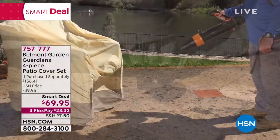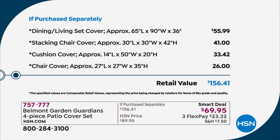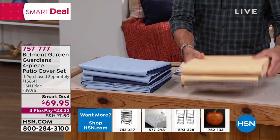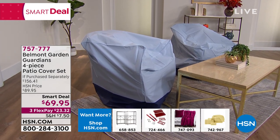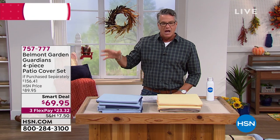Today's Smart Deal price is $69.95. Tonight at midnight the price goes up to $89. Online you'd easily spend $30 to $40 per piece — about $156 total. You're going to spend almost $90 less if you pick it up today. Blue is most popular, we also have tan. They're easy to store, don't take up much room folded up. Item number 757777. These are made with an abundance of room to fit most pieces of furniture.